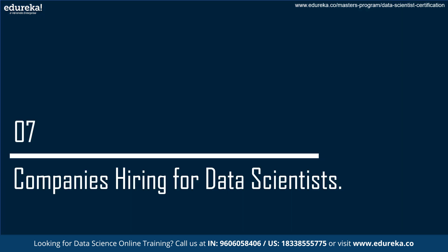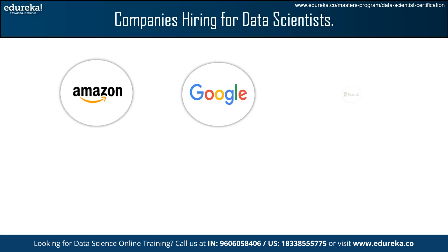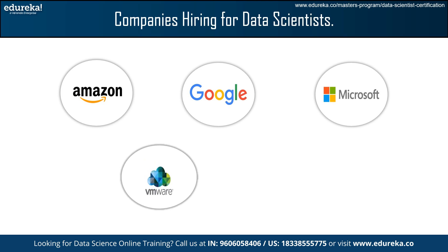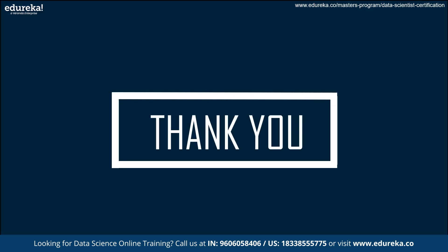Now, let's see which companies are hiring for this role. The top companies hiring data scientists include Amazon, Google, Microsoft, VMware, and EY. With this, we have come to the end of this session.